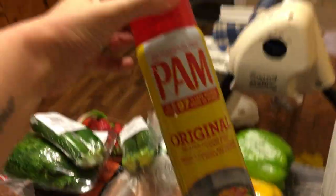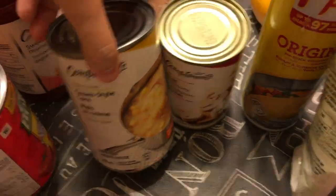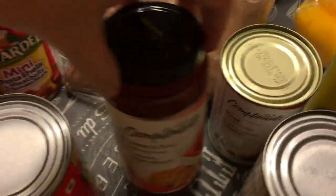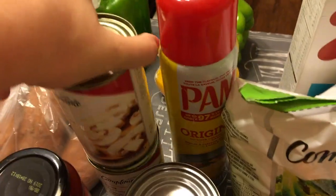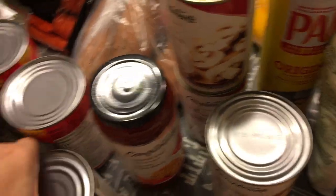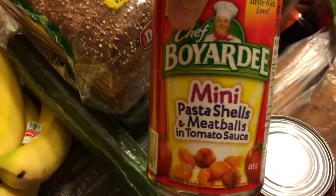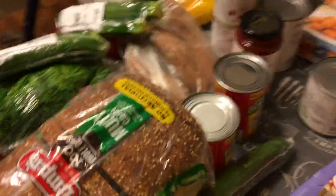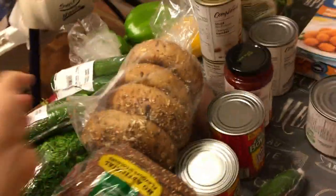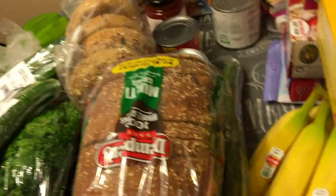I got cooking spray because I don't have any — I have olive oil but no cooking spray. I got some sliced mushrooms, cream of corn, sweet and sour sauce, and more sliced mushrooms because I really enjoy those more than regular mushrooms. I got corn. And then these two pasta shells are for Lexi because she loves them — when I'm not feeling like cooking, she'll eat those.